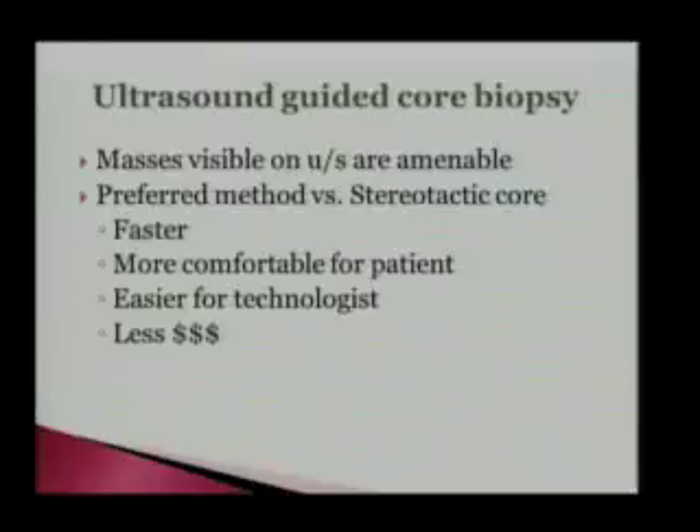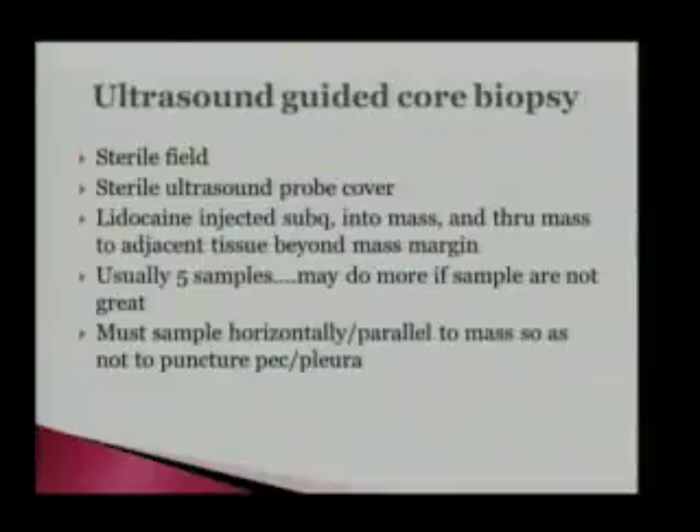Ultrasound-guided core biopsy — masses visible on ultrasound are obviously amenable to this. It's preferred to stereotactic core biopsy for masses visible on ultrasound. It's faster usually, more comfortable for the patient because they're not having to lay prone like they do in stereo biopsy, less work for the tech, and less expensive. We do use a sterile field — put a sterile probe cover over the ultrasound probe. We inject lidocaine sub-Q — not lido with epi, just regular lidocaine — anterior to the mass, into the mass, and through the mass. Usually we use a 14-gauge Bard and take about five samples. If we're not sure we're getting good samples, we'll take a few more.